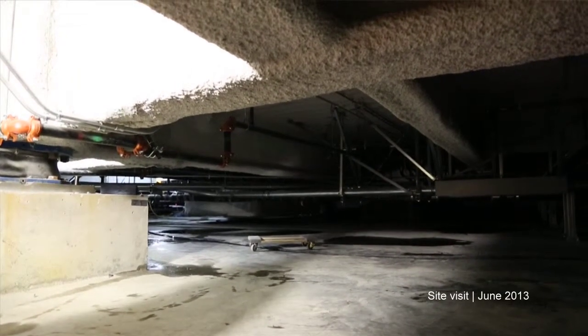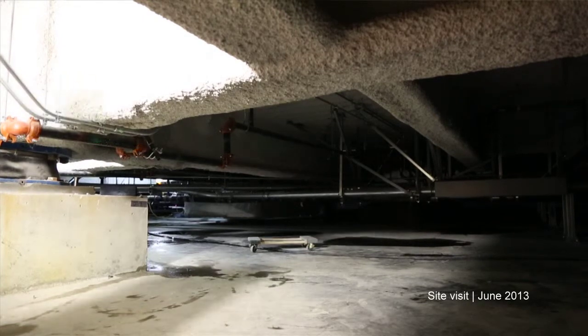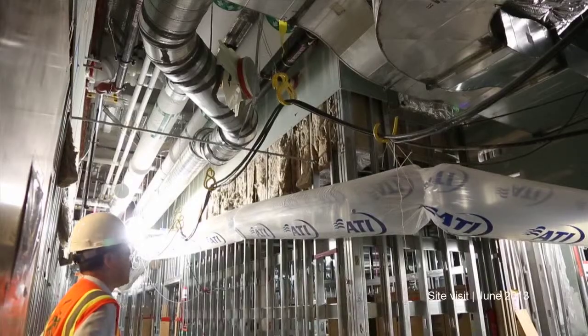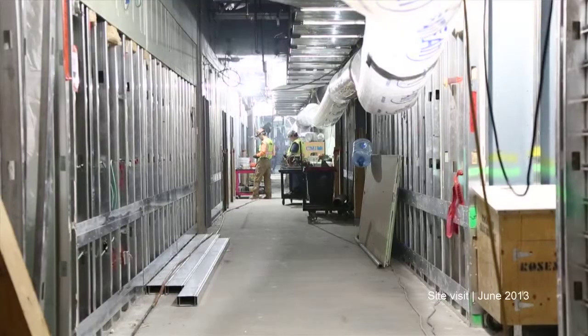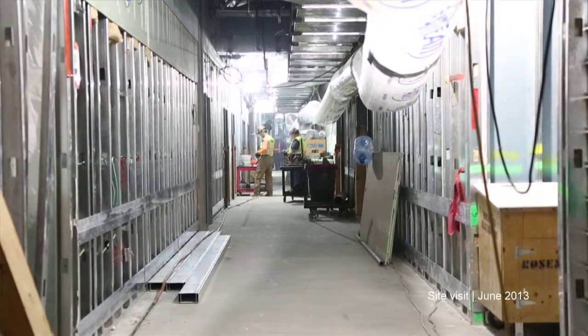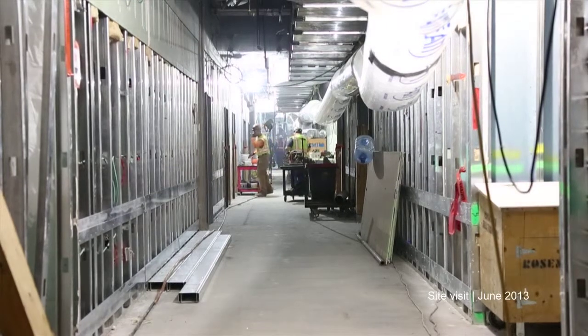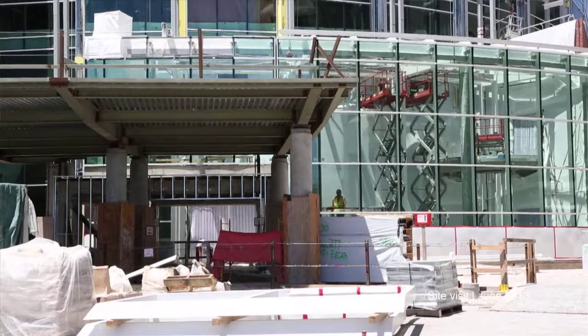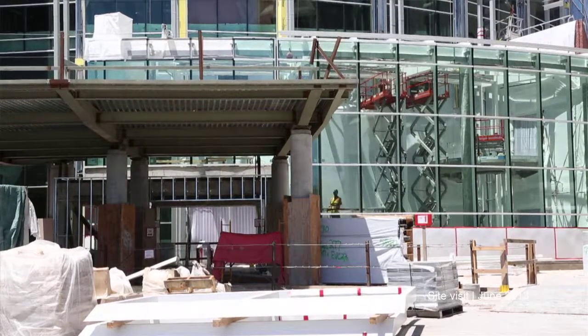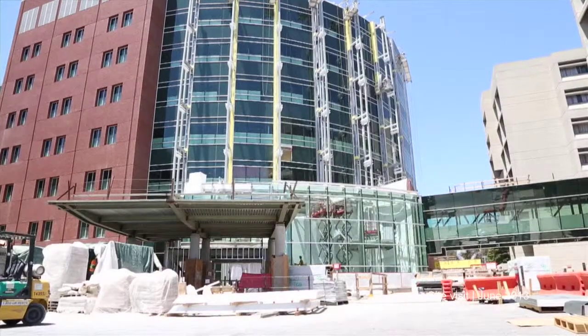Foundations are done. The seismic gadgets are installed, the steel superstructure is in place. When you visit, you can see the good part — the exterior is in. And now they're putting in the gut, the functioning pieces that make a hospital tick. It's being worked on right now.